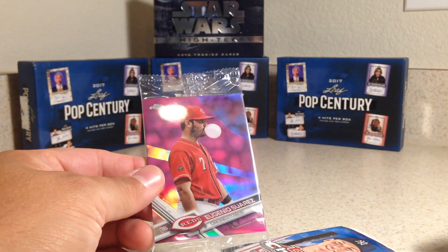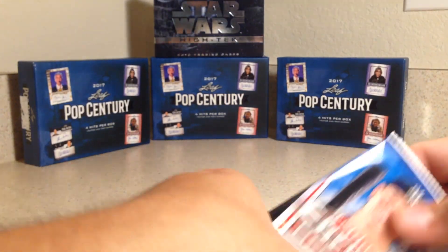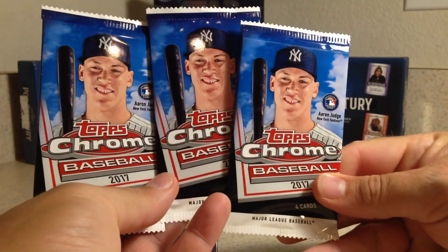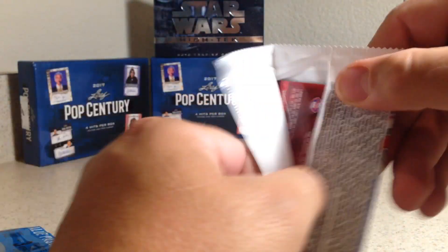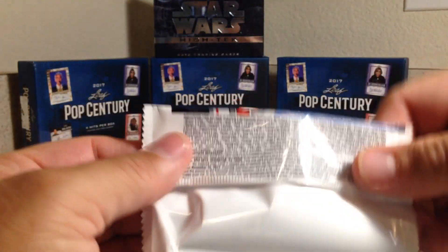Okay, so this pack has a Eugenio Suarez on the front. Here are our three Chrome packs. I have yet to get an auto out of one of these value packs, so let's see what the odds are on that.